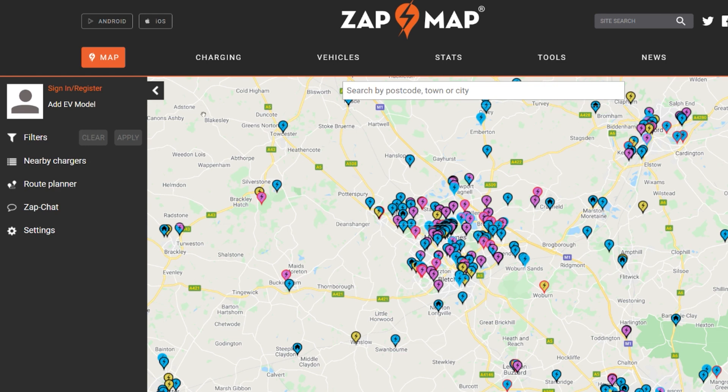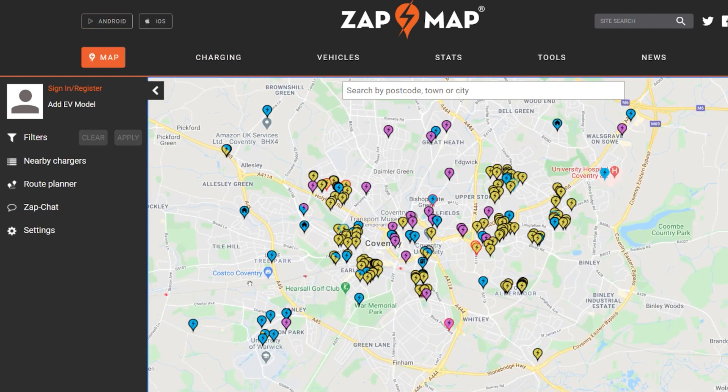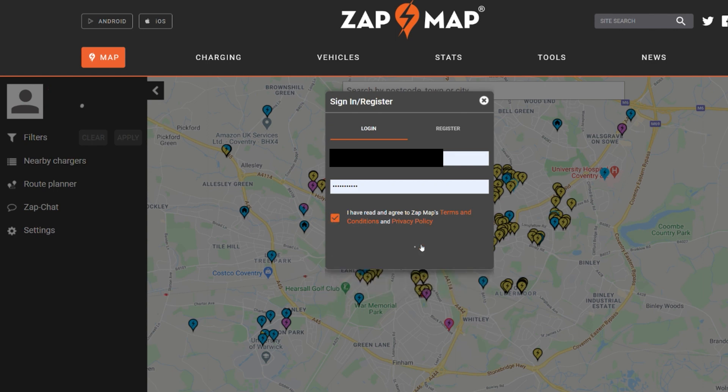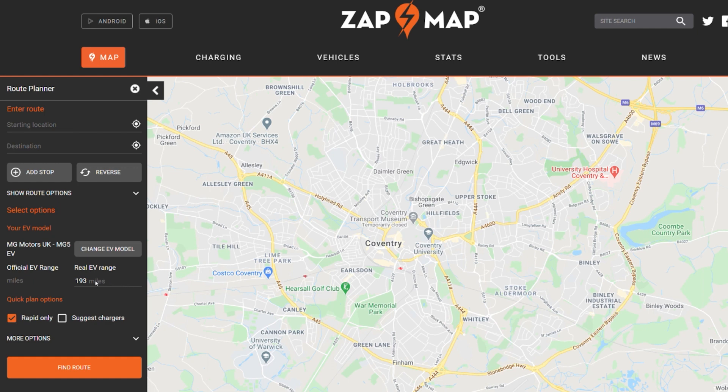I've got to sign in because I need to do that to create a route. Zapmap wants to know my location, so I'm going to allow that. Now, while I'm keeping my Ioniq indefinitely, I've told Zapmap to use an MG5 for this video because it's a popular EV that's new to the market. I'm going to go to the route planner — Zapmap has set my range as 193 miles, but I'm going to change that to 150. You should set it to the real world motorway range of your EV, which is something like 80 to 85 percent of the WLTP test cycle quoted by manufacturers.